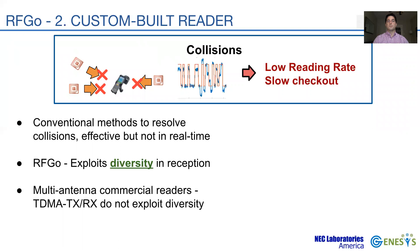Recent works have improved collision resolution with advanced decoding schemes, mostly using properties of the backscattered signals, but such proposals incur much elevated complexity and are not suited for a real-time system. We take a different approach and leverage the diversity provided by simultaneous reception to increase the reading efficiency. While traditional RFID readers also employ multiple antennas, they work only in TDMA mode and cannot exploit diversity.